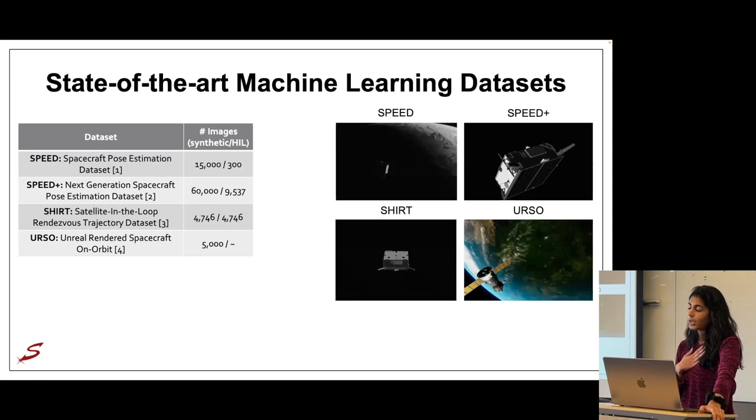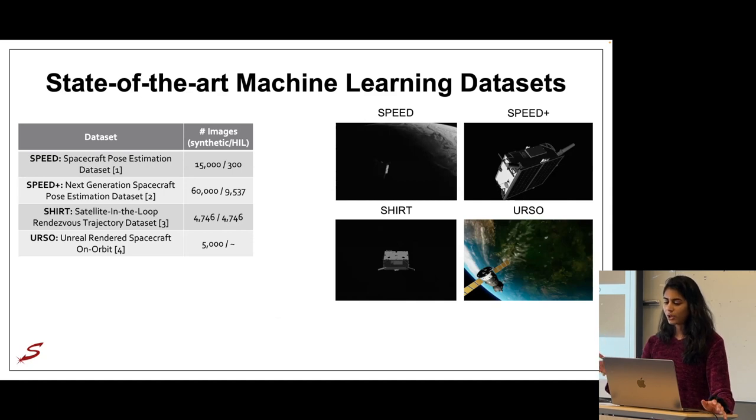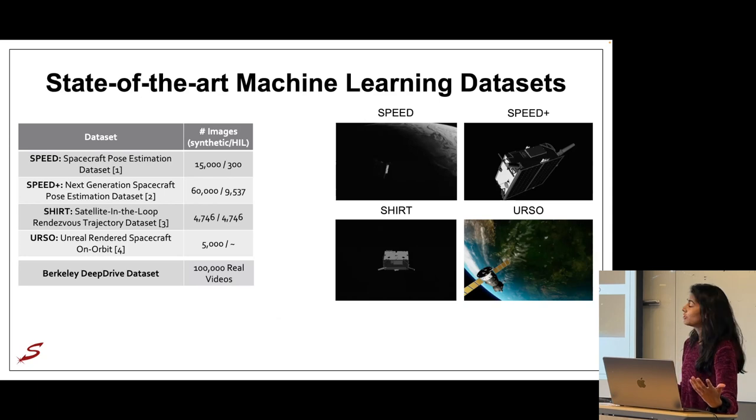The main barrier to implementing machine learning algorithms is that they are very data-hungry — you need a lot of data to train a generalized model. For space applications specifically, space-borne imagery is prohibitively expensive to acquire, driving a need for synthetic images, either fully rendered or hardware-in-the-loop imagery from a testbed. The Space Rendezvous Lab pioneered this effort with the first synthetic space-borne dataset in 2019, and since then we've seen additions from SLAB as well as the broader community. However, we are still trailing behind fields such as autonomy where machine learning is more mature.